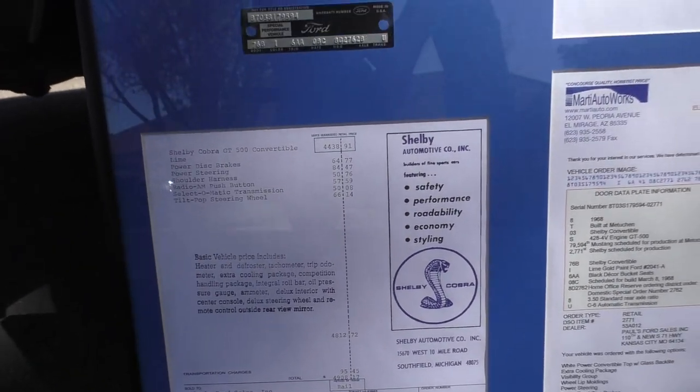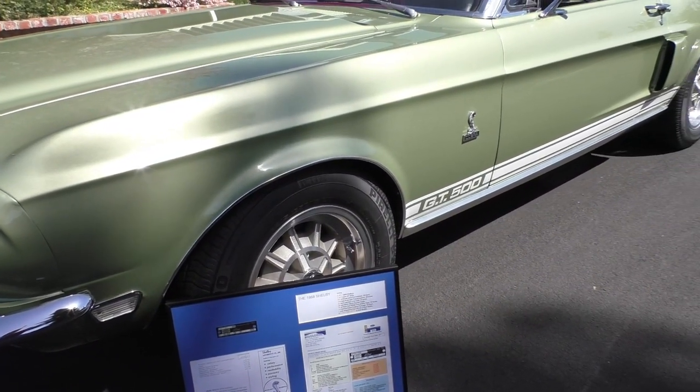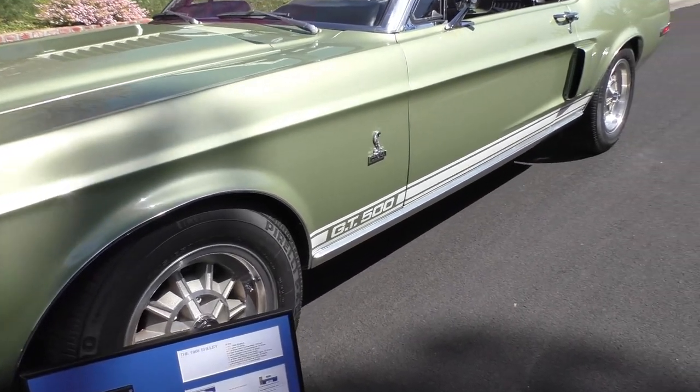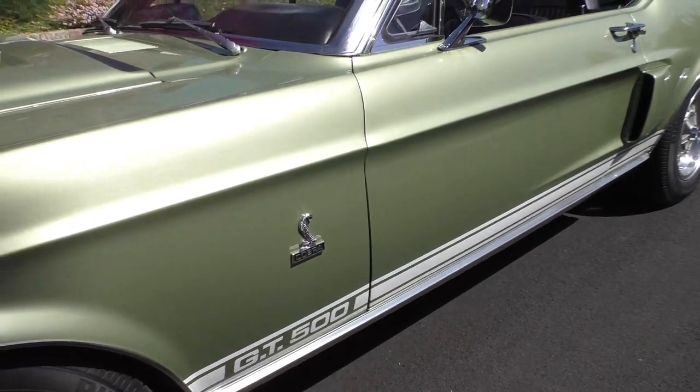It currently has Shelby reproduction alloy wheels on it, but the owner has the original hubcaps and wheels for the car as well.